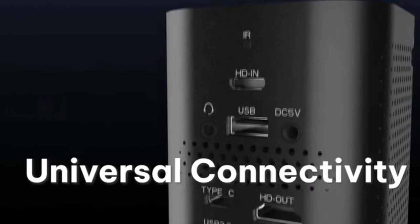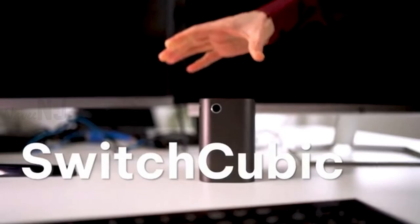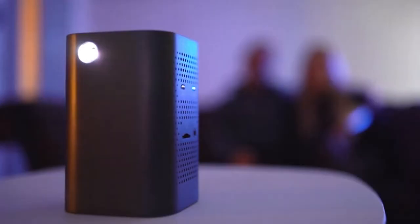Switchcubic is loaded with comprehensive input-output ports and a TF card slot together with wireless connectivity. That's all we have for you today. Thanks for watching.